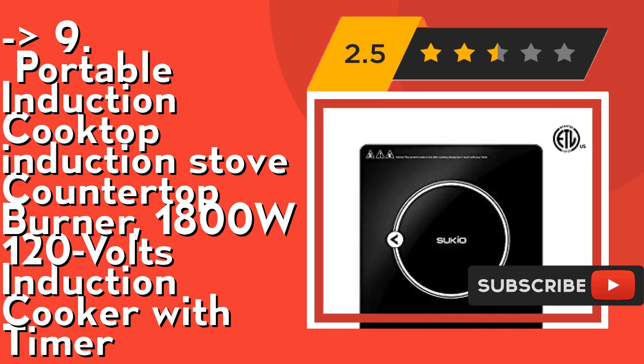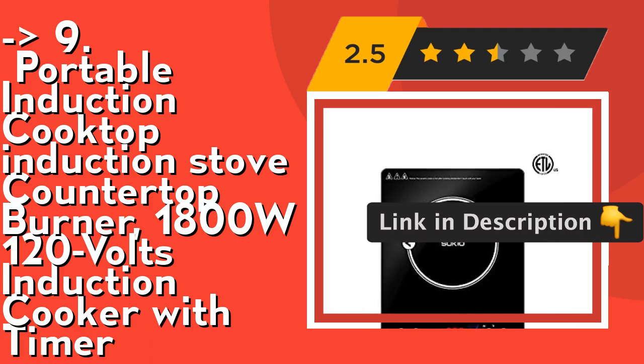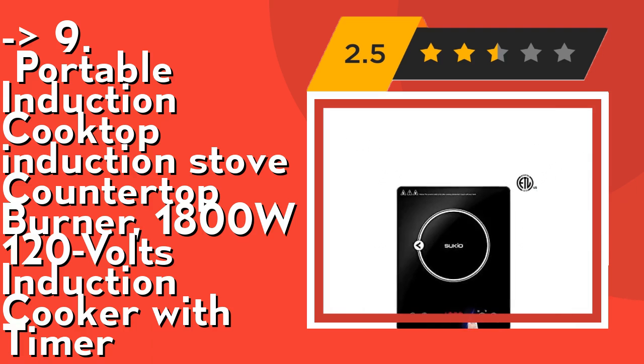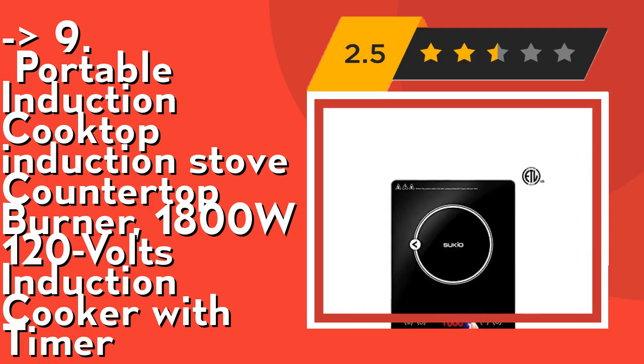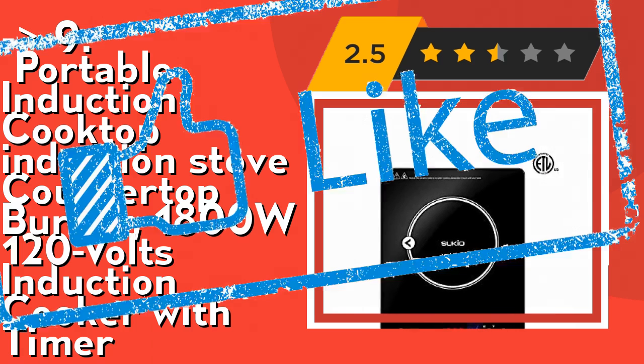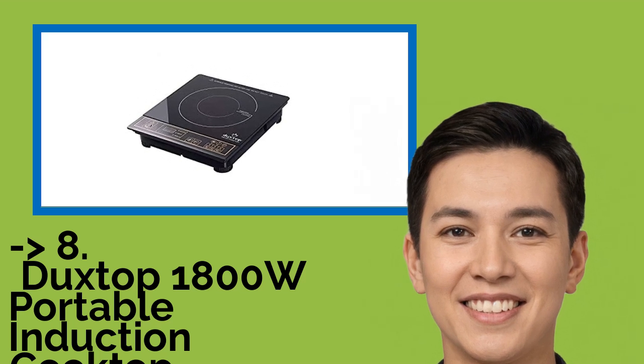It offers 8 preset temperature levels, adjustable from 140°F (60°C) to 460°F (238°C), set in 40°F increments, with sensitive large touch buttons for enhanced usability. Check out the link in the description to buy this product from Amazon.